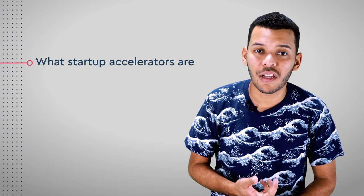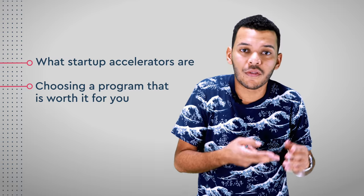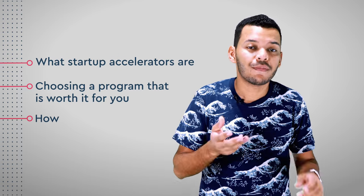In this video, we are going to look into what startup accelerators are, choosing a program that is worth it for you, or deciding if you should skip them altogether, and finally, how to get in. This is Startup Accelerators.